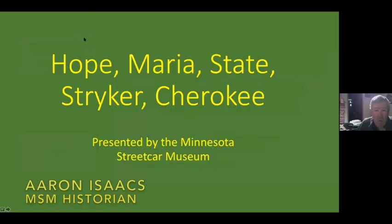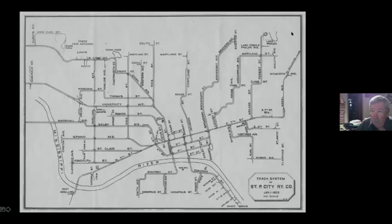This is the last of the more lightly traveled St. Paul local lines. We have the Hope, the Moriah, the State Street Striker, and Cherokee. I got a different map for you today, because the East 4th Street line quit in 1939 and the State Street South Robert line quit in 1938. I couldn't use the 1947 map I've been using because those were gone. So this is a Twin City Lines map from 1922, and it is a very not-to-scale track map.